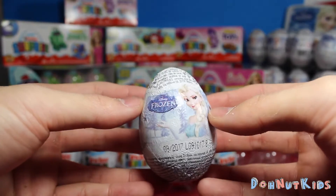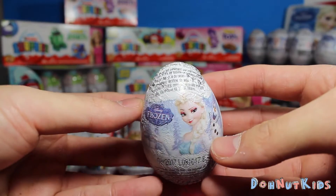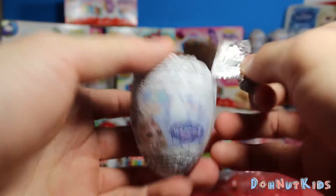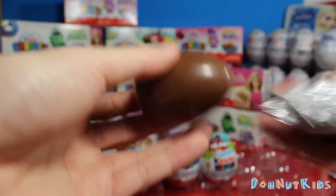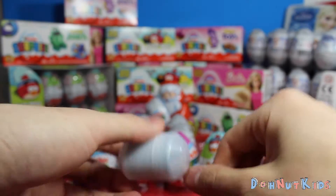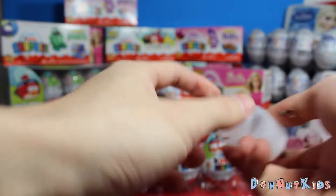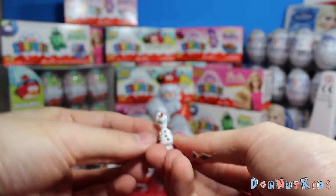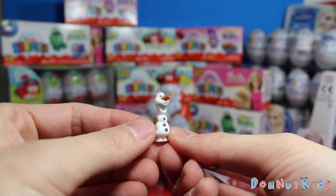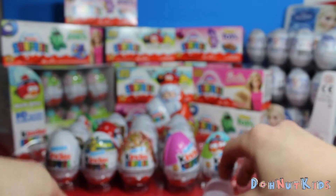Moving on. We got another Disney Frozen egg — this time we got Princess Elsa on the egg. Sounds like something good inside there. We got Olaf! Look how happy he looks. It's really cool.